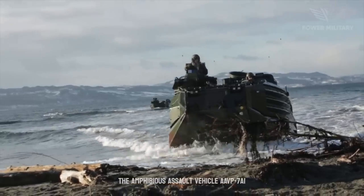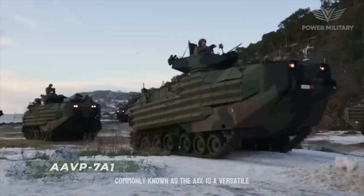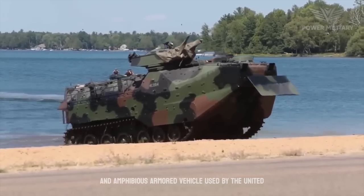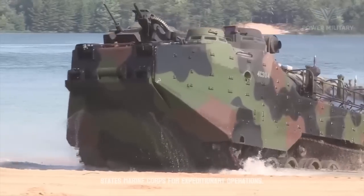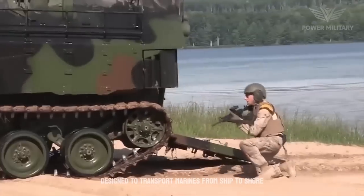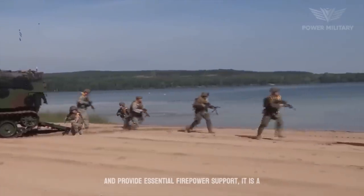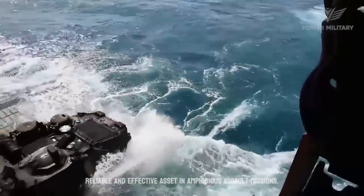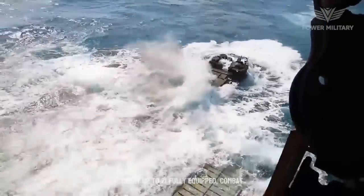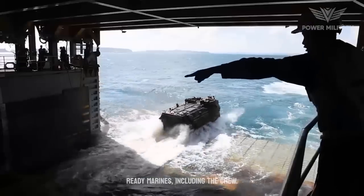The amphibious assault vehicle AAVP-7A1, commonly known as the AAV, is a versatile and amphibious armored vehicle used by the United States Marine Corps for expeditionary operations. Designed to transport Marines from ship to shore and provide essential firepower support, it is a reliable and effective asset in amphibious assault missions. This armored vehicle has the capacity to carry up to 21 fully equipped, combat-ready Marines, including the crew.